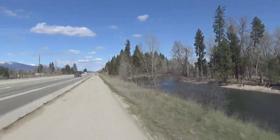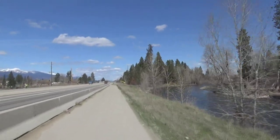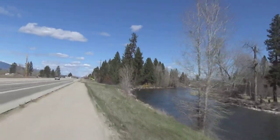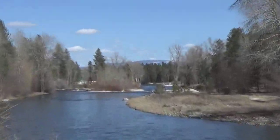I'm riding along Highway 93. This is the Bitterroot bike path. It goes all the way to Missoula, but today I have a much shorter way to go. I'm going to be turning in at a couple hundred feet and we're going to see more of the river.